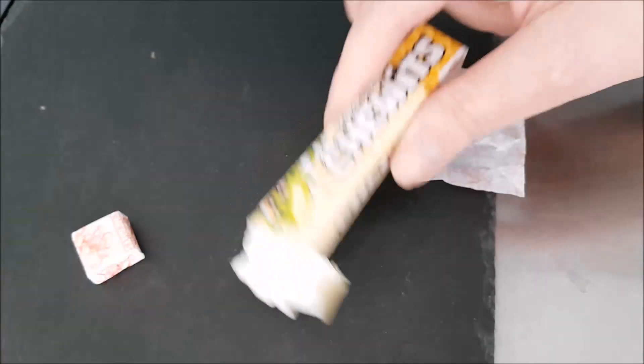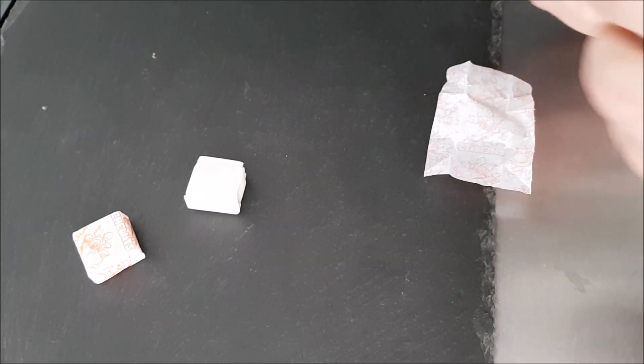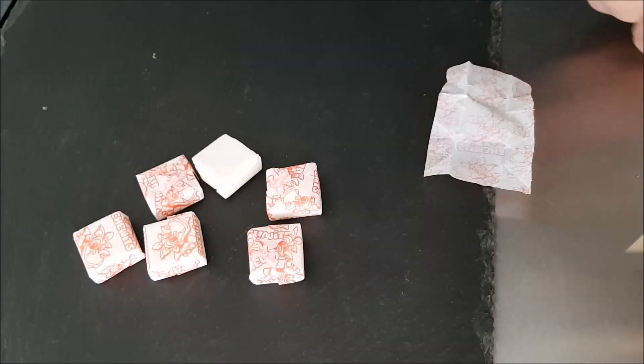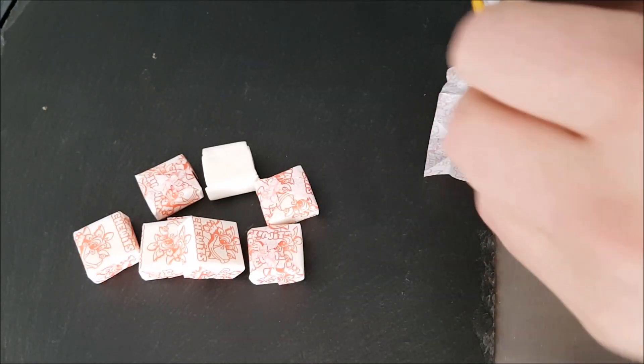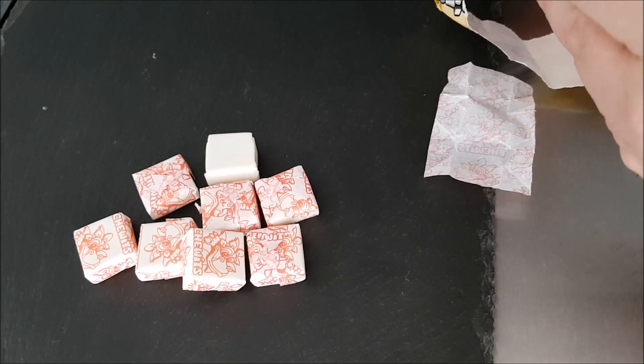Let's see how many you get to 30 grams — let's get the whole packet open. One, two, three, four, five, six, seven, eight, nine, ten.